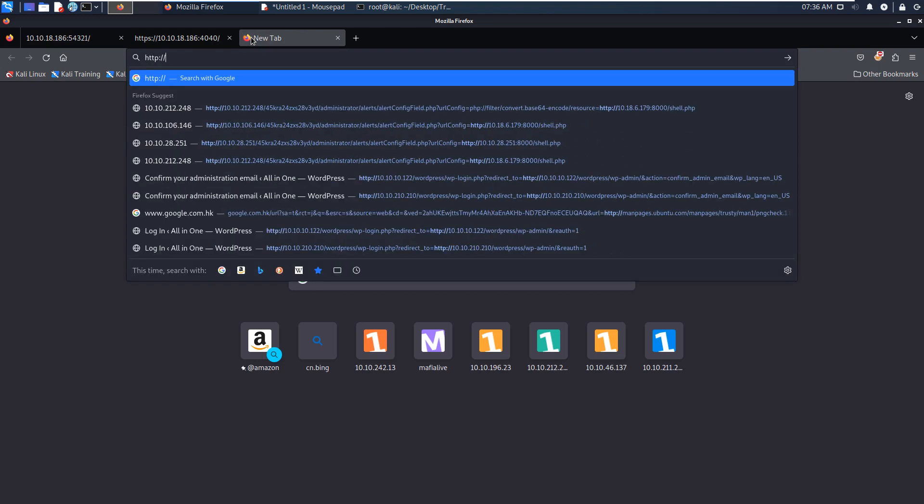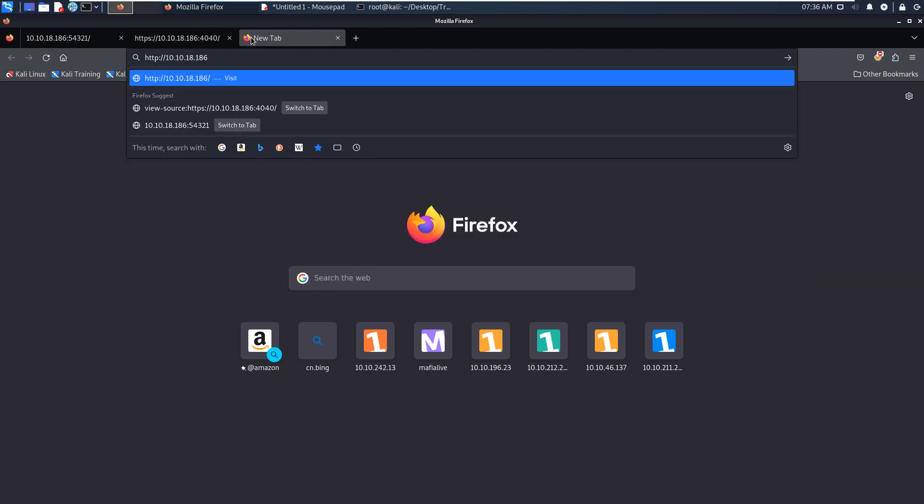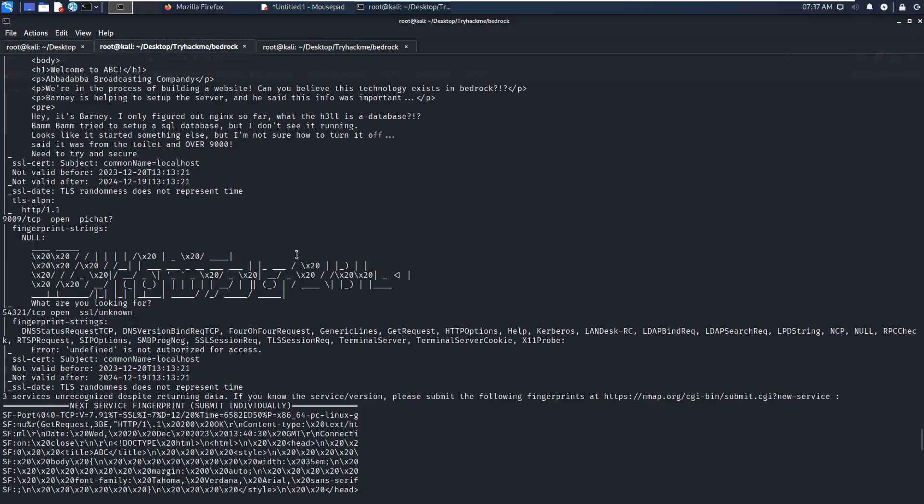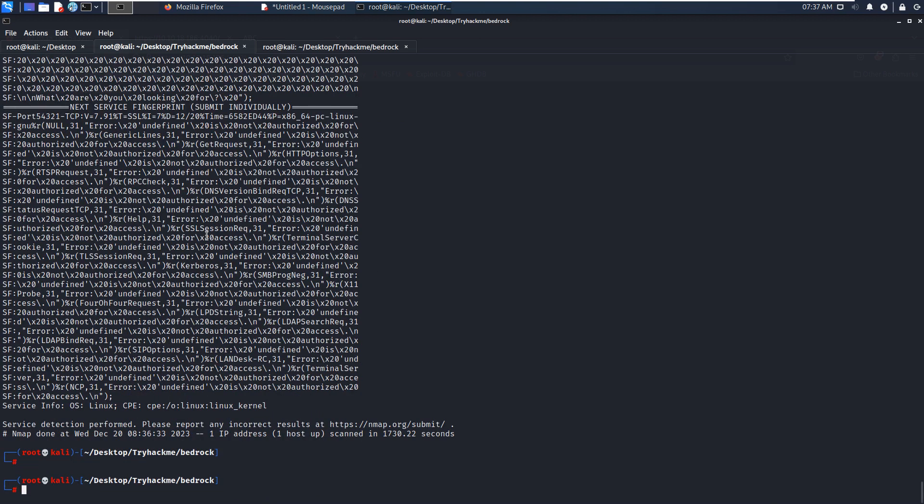If we go back to the homepage of the site on the default port, it tells us we need to try a secure connection with certificates. So I think next we need to get a certificate to access this service. There is one remaining service we haven't touched yet — the custom one running on port 9009. Since we can't use the browser, maybe we can use netcat to connect to it.